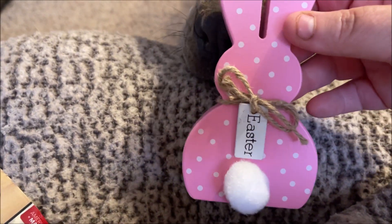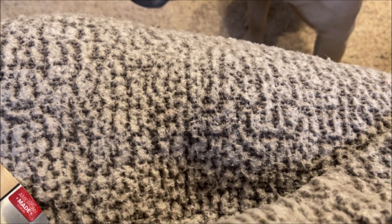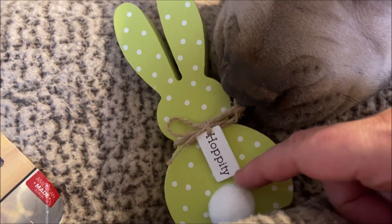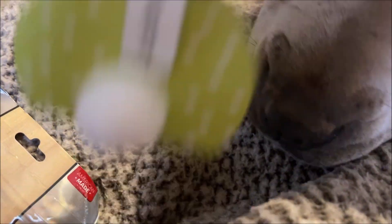Then I grabbed some Easter decor for my beauty room. It's just a little bunny — it says 'Easter' — I got a pink one and a blue one that says 'Hello,' and then a little green one that says 'Hoppity.' They had a brown one and I thought it would say 'Hippity,' but no, it said 'Easter' like the pink one, so I left it. I just got the three colorful ones.